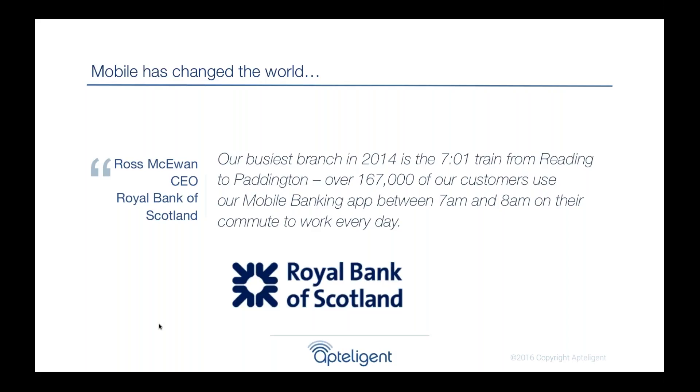You're no longer servicing customers at a single location. You're having to service 150,000 customers all at the same time. They're all in different locations, moving at 60 miles an hour on a train, switching in and out of connectivity. And you have to make sure your app works for every single one of them.